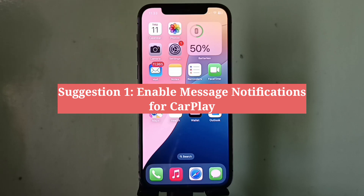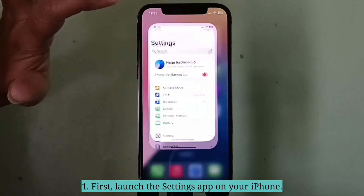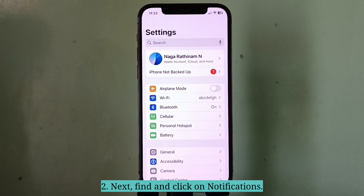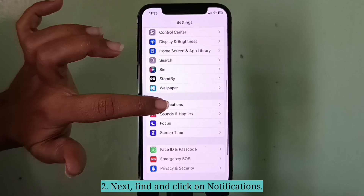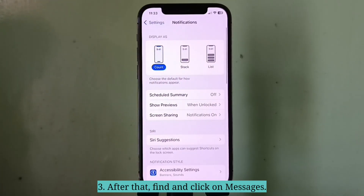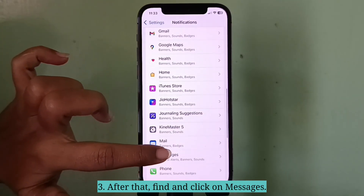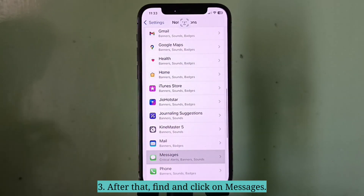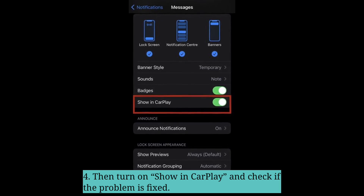First suggestion is enable message notifications for CarPlay. Launch the Settings app, then find and click on Notifications. After that, find and click on Messages. Then turn on Show in CarPlay and check if the problem is fixed.